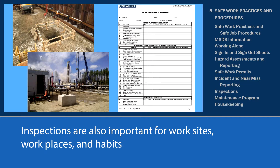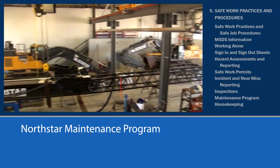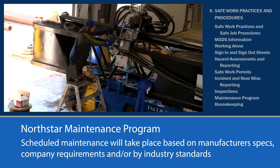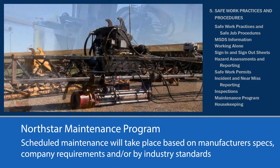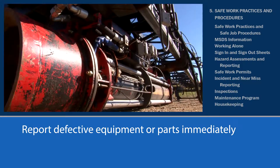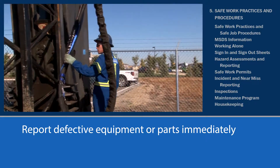Along with inspections, North Star's maintenance program helps to keep equipment in top condition. Scheduled maintenance will take place based on manufacturer's specifications, company requirements, and or by industry standards. Records of maintenance are kept in the maintenance office. Any truck, equipment, or part that breaks down or is found to be defective upon inspection must be reported immediately to the site supervisor so the item can be repaired or replaced.